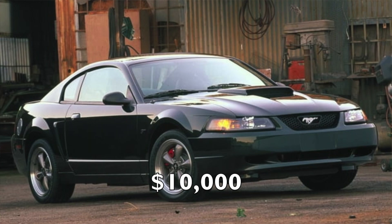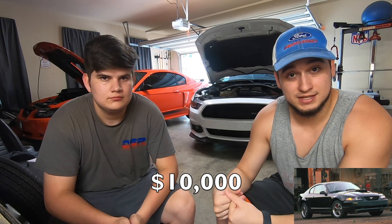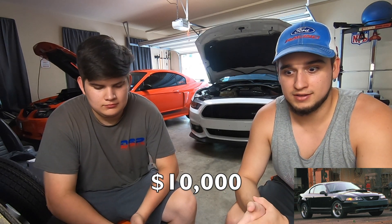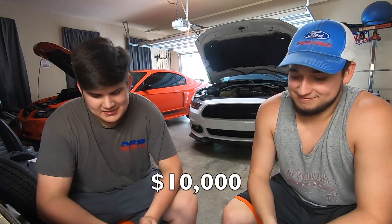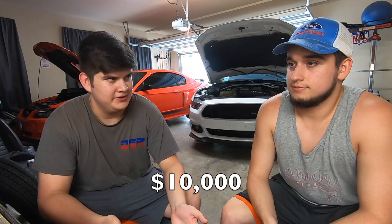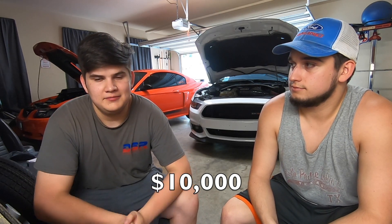Moving on to the $10,000 mark: Ryan chose the two-valve GT again, because at that price point you're getting a two-valve with next to no miles, and he'd rather have a low-mileage two-valve than a used three-valve. Dylan chose the three-valve, feeling you can't really get a better car at that price range. The three-valve has a noticeably nicer interior with modern revisions, and makes significantly more power than the two-valve.